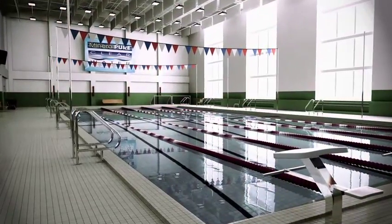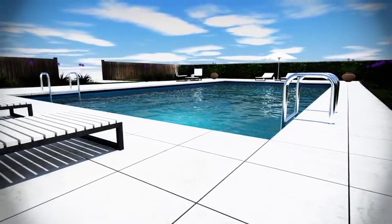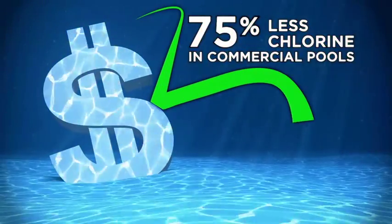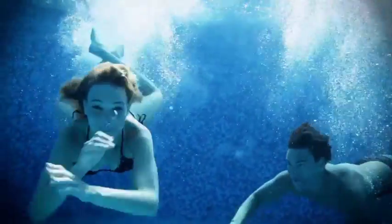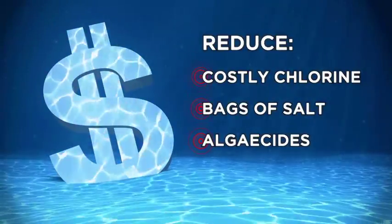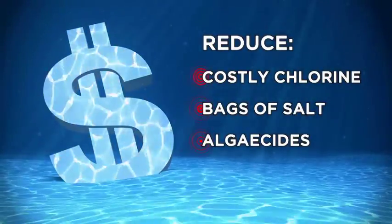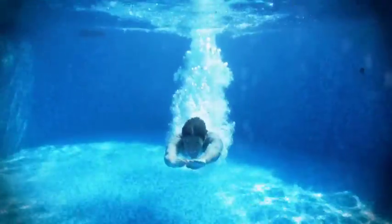Mineral Pure will reduce chlorine use dramatically in residential pools and spas, and it will reduce chlorine use up to 75% in commercial pools and spas. You'll be amazed at the clarity of the water. Your investment is quickly recovered by reducing the need of costly chlorine products, bags of salt, and algaecides. Once you swim in a Mineral Pure pool, you'll never want to go back to a heavily chlorinated pool again.